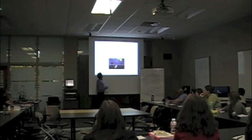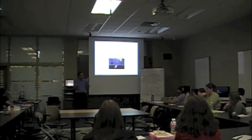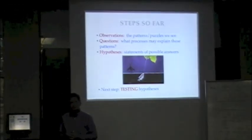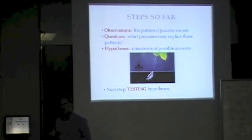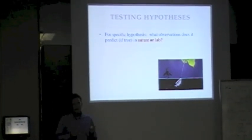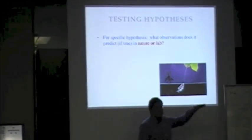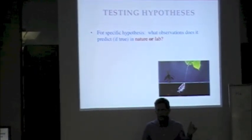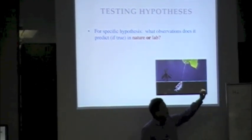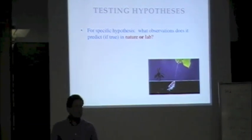This is what we've done so far: worked through making observations, asking questions about those observations, then picking a single question and forming hypotheses about it. Now we want to move on to testing hypotheses. Just as I asked you to focus on one question at a time in developing hypotheses, the same is true for thinking about testing — we'll think about one hypothesis at a time.